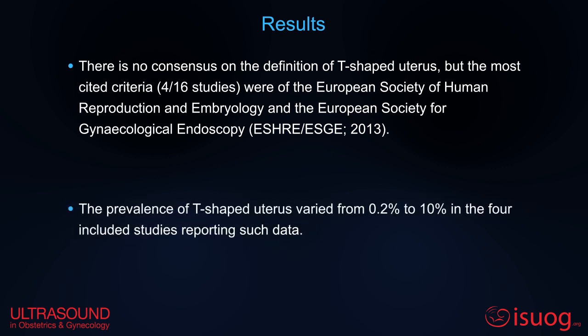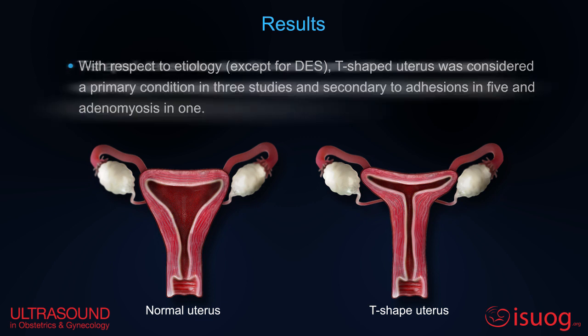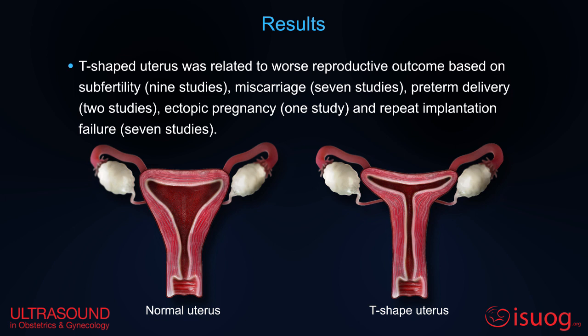The reported prevalence varied from 0.2% to 10%. T-shaped uterus was considered a primary condition in three studies, secondary to adhesions in five, and adenomyosis in one. T-shaped uterus was related to worse reproductive outcomes, based on subfertility, miscarriage, preterm delivery, ectopic pregnancy, and repeat implantation failure.